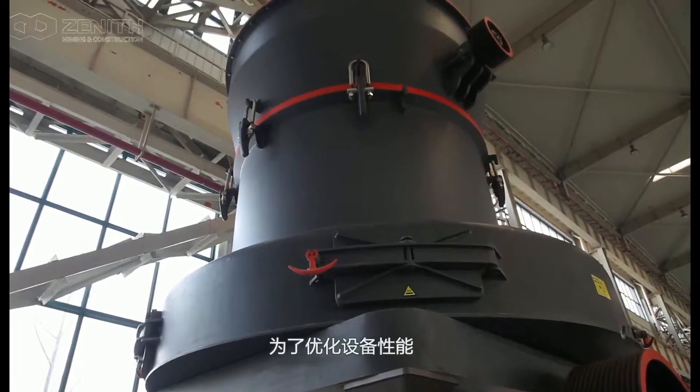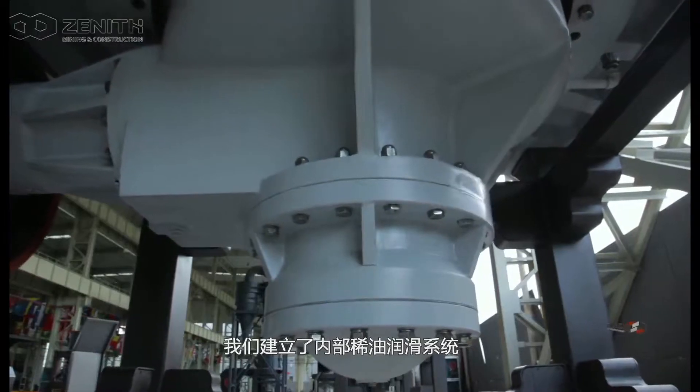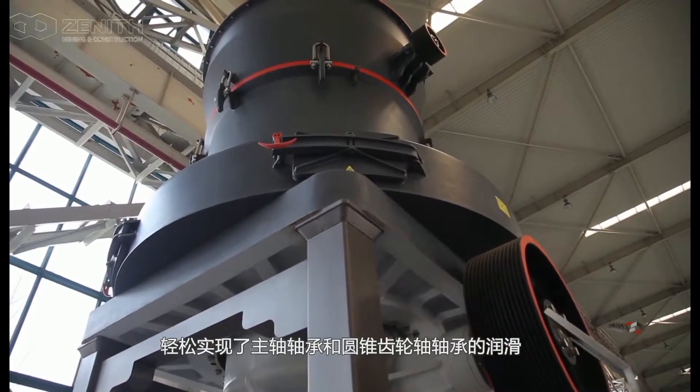In order to have a better performance and longer service time, we have applied the internal thin oil lubrication system. Thus, all the bearings of the main shaft and the gears should be running in cool oil.